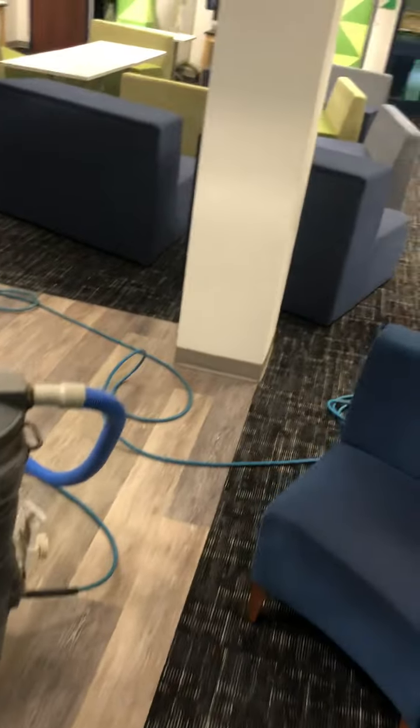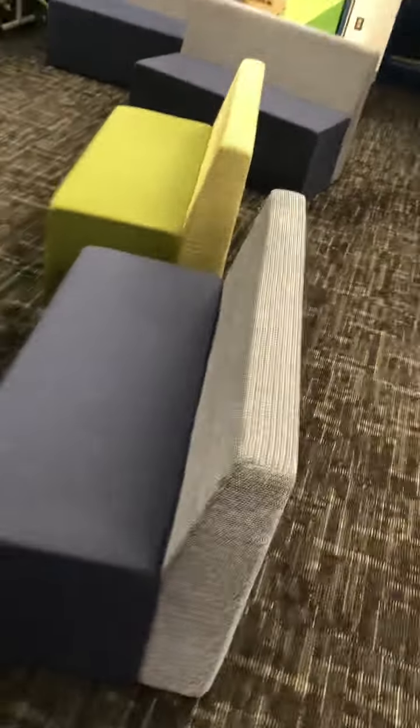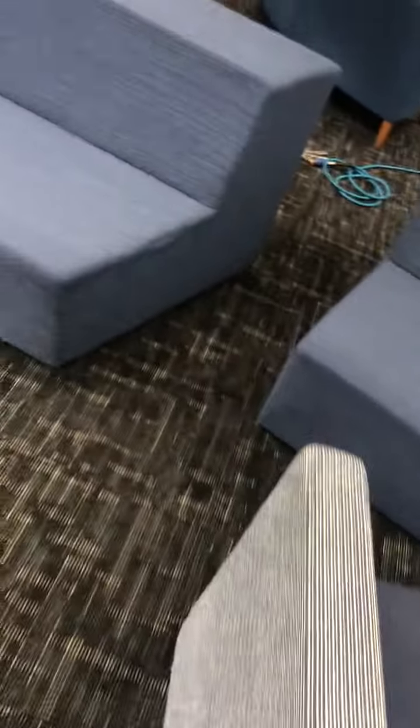So here we just pre-spray and we're going to extract, using enough power for portables. These are done — see how nice the colors are coming, nice and bright here. All the spots, there's a lot of soil here.